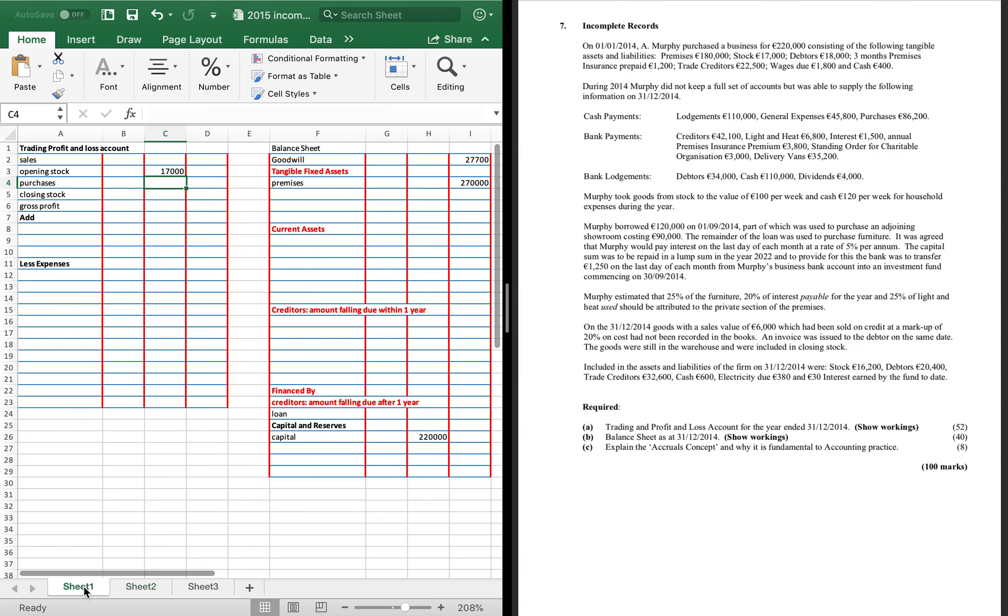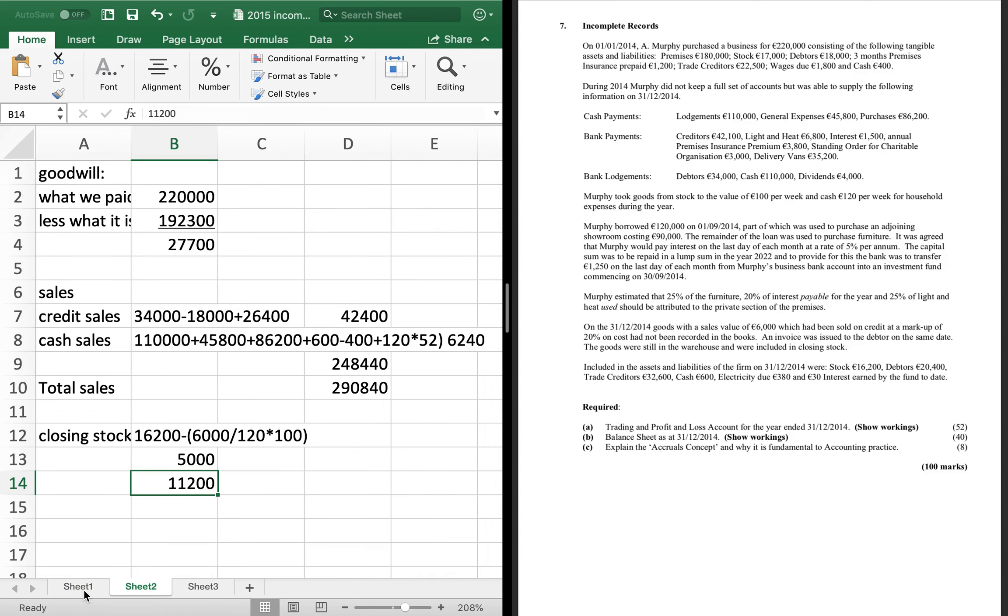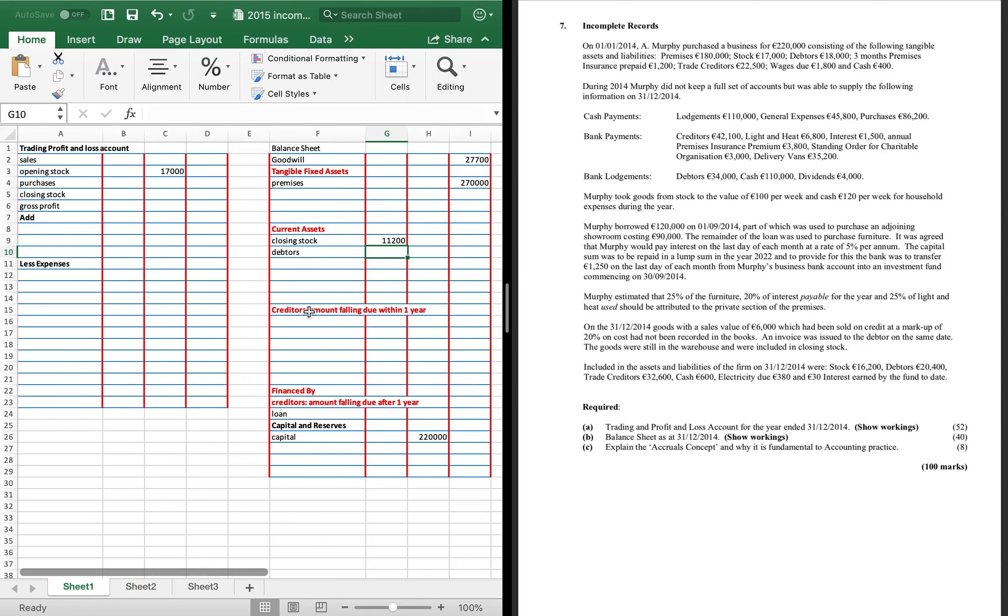I'll put £11,200 into closing stock and £26,400 into debtors. From this point on, it's just a normal incomplete record — nothing overly difficult. Sales is £298,400. Next I see three months insurance prepaid. If you have three months insurance prepaid and an annual insurance premium of £3,800, you also have to create three months prepaid at the end of the year.